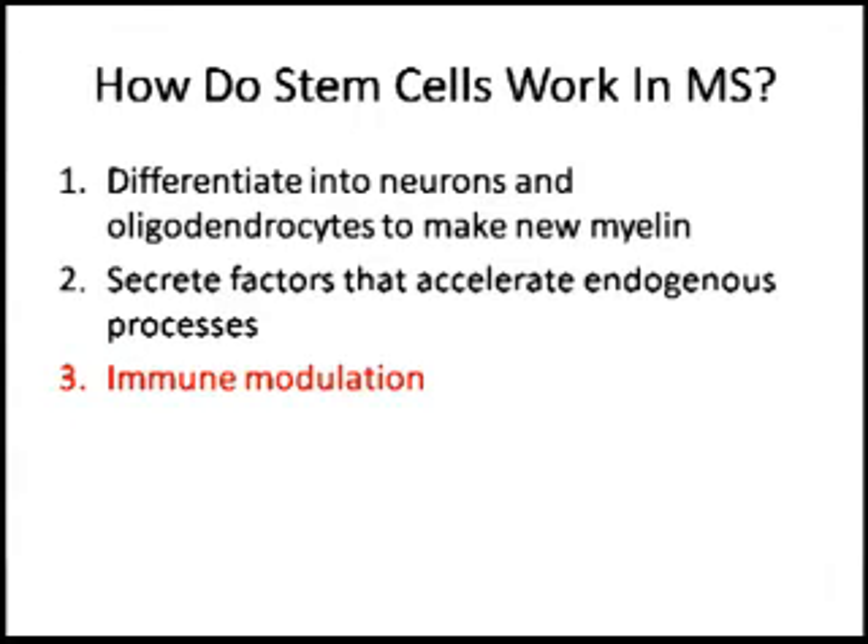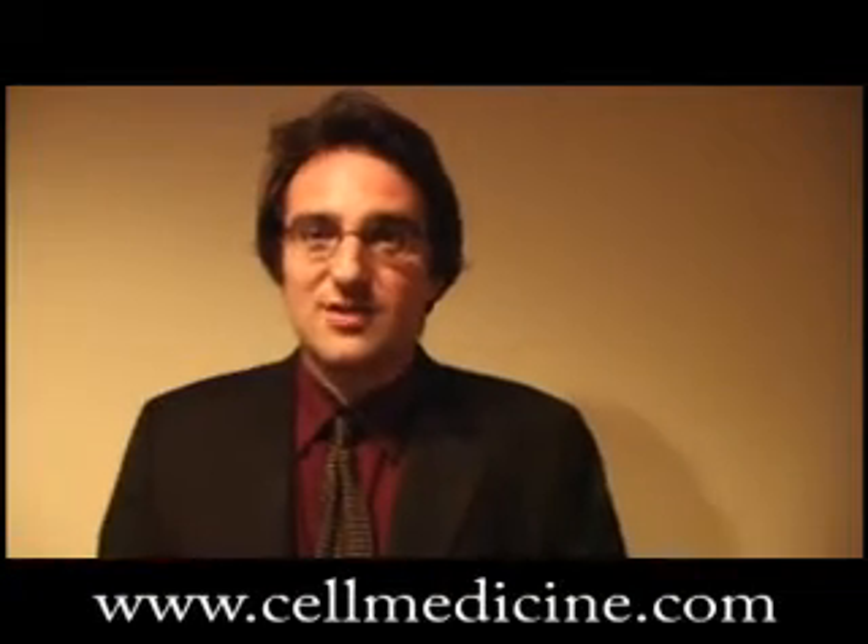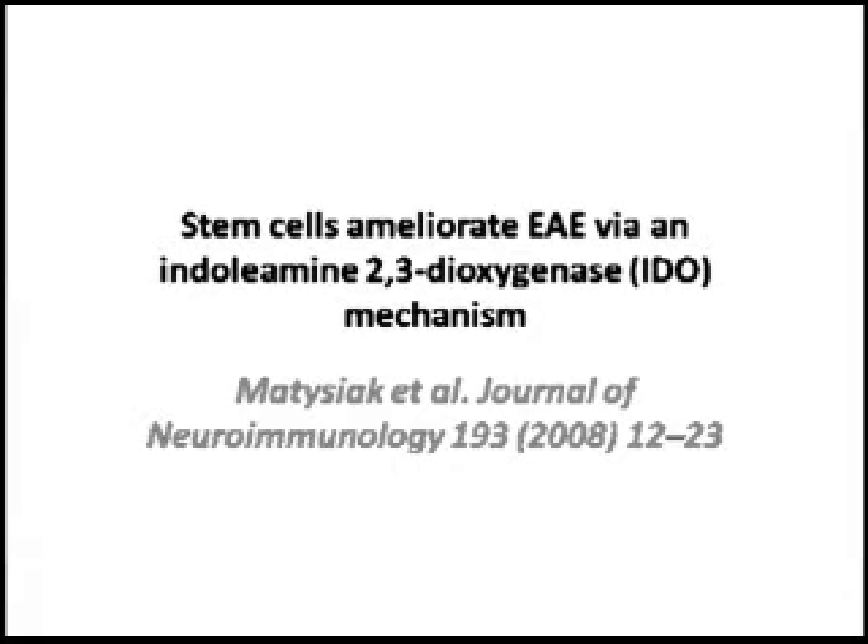The third one, that's probably the most interesting to me as an immunologist, is immune modulation — by which stem cells shut down the immune system that's fighting itself, or that's fighting the myelin sheath in MS. We're going to talk about a publication that deals with immune modulation by stem cells in the mouse model of multiple sclerosis.